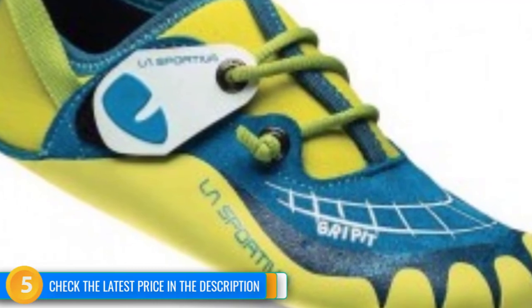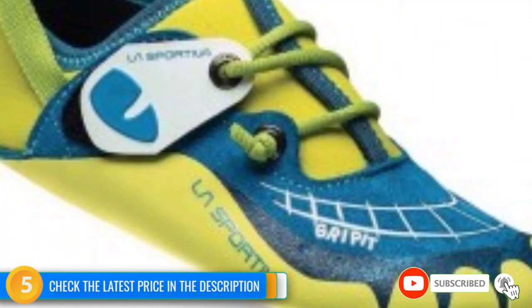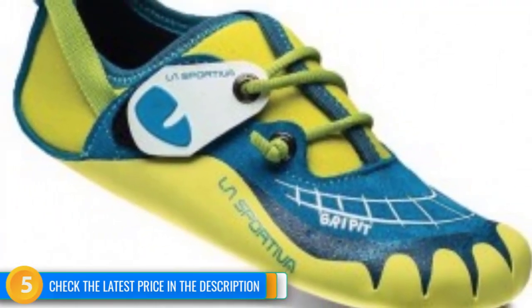The Gripit doesn't make the best shoe for hard terrain. The soft and wide design might be nice for comfort, but once you stick that foot into a crack or a small edge, comfort goes out the window. There just isn't enough protection, support, or friction to do so very easily.